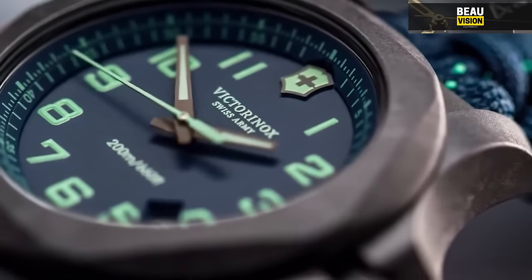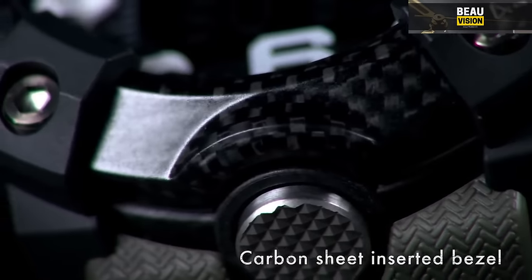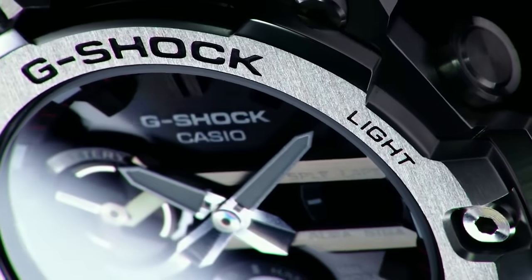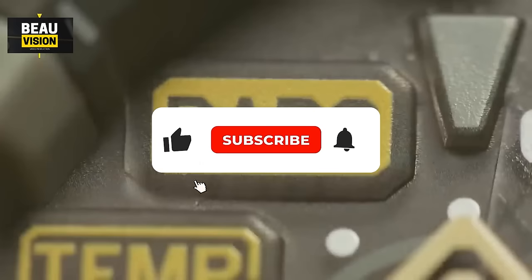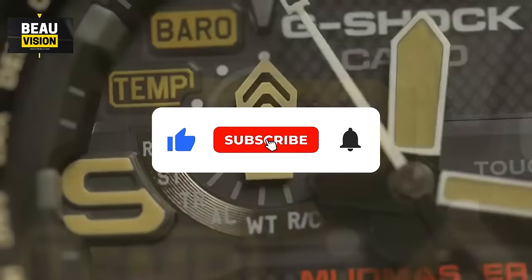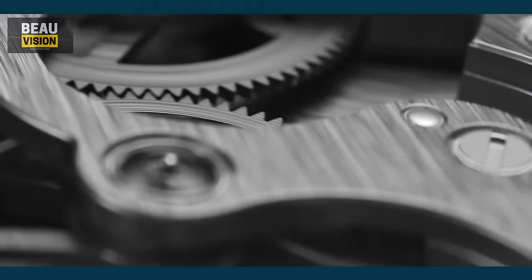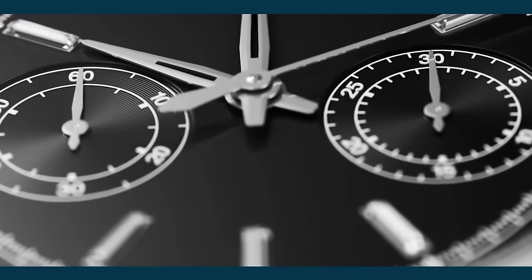Whether you're a pilot, a diver, or an outdoor enthusiast, there's a watch tailored for your needs. Which one caught your eye? Let me know in the comments below. And if you want more content like this, don't forget to subscribe and hit that notification bell. Thanks for watching, and I'll catch you in the next one.